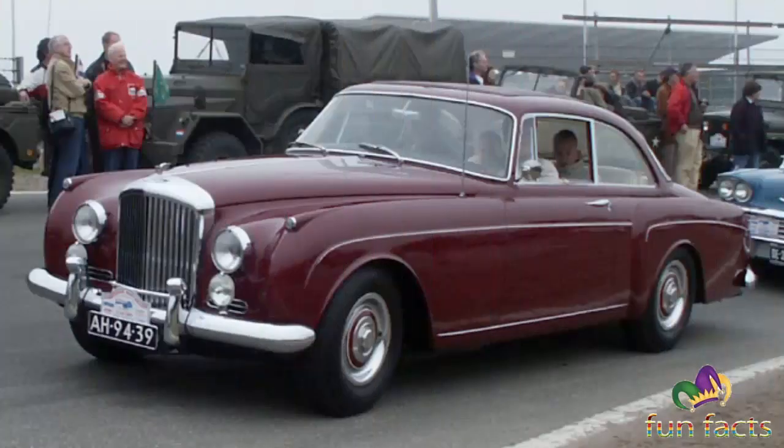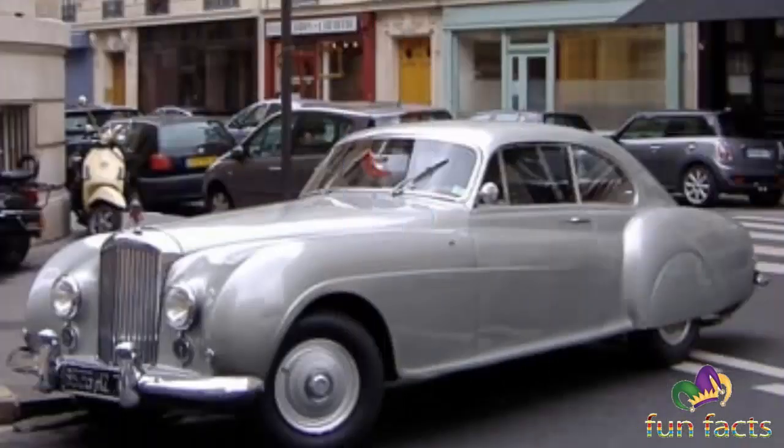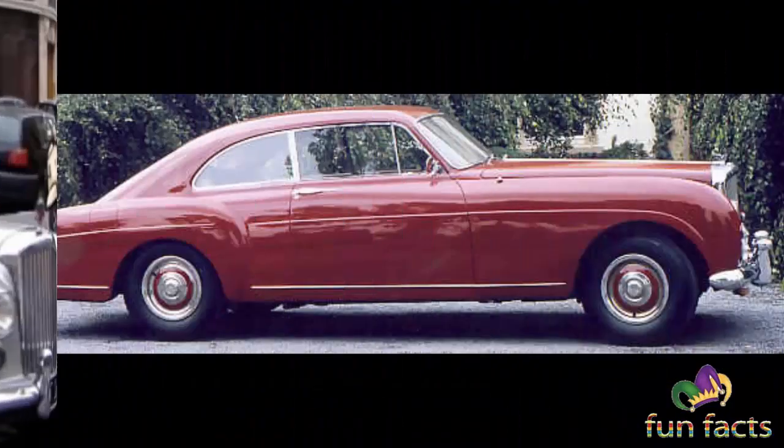A high-performance version — the S Continental — chassis only, was introduced six months after the introduction of the S1. Lighter weight fixed-head and drop-head coupe bodies were provided to special order at a premium of about 50%, by H.J. Mulliner and Company, Park Ward, James Young, and Freestone and Webb.